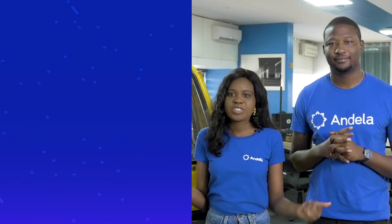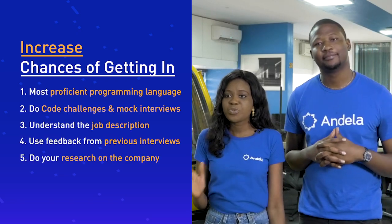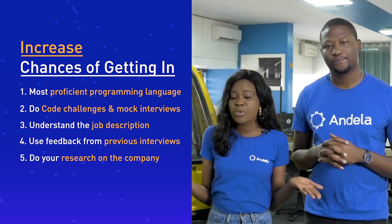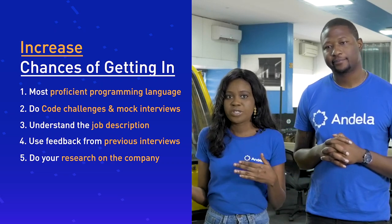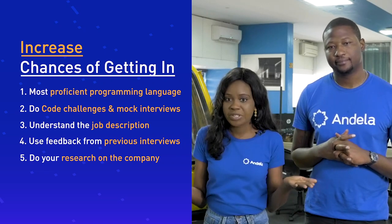Now here are a few tips to help improve your chances of getting there. One, apply for positions based on your most proficient programming language. Two, do regular Co-Challenges, practice smart interviews, and keep a repository of your past projects. Three, understand the job description — we have links to our engineering framework in our job descriptions that would give you more clarity.